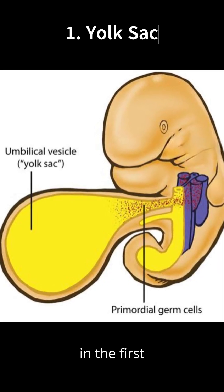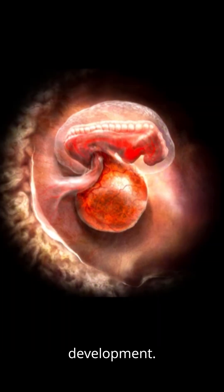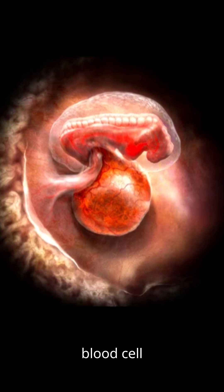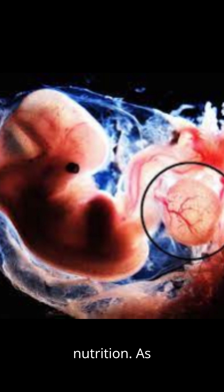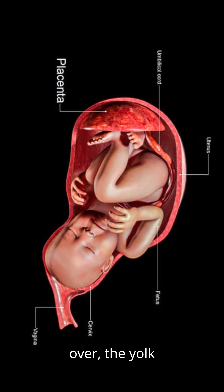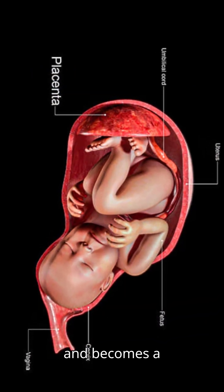1. Yolk sac. In the first two to three months of development, the yolk sac provides early blood cell formation and support, even though humans do not use yolk for nutrition. As the placenta fully takes over, the yolk sac shrinks and becomes a tiny remnant.